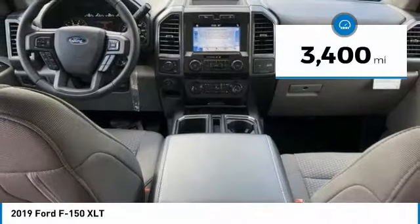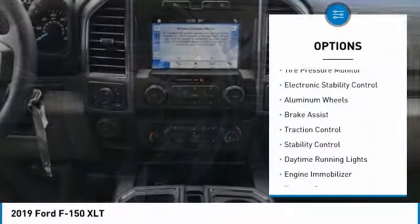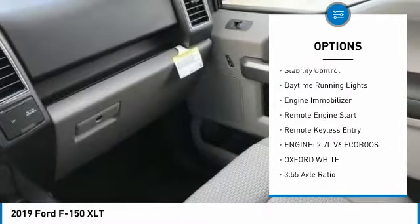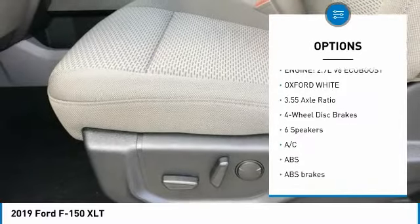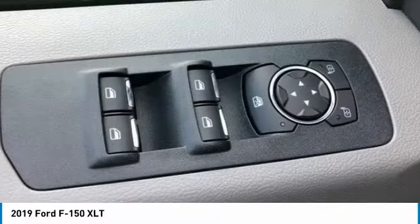This vehicle has less than 4,000 miles. Here are some of this vehicle's great options: tire pressure monitor, electronic stability control, aluminum wheels, brake assist, traction control, stability control, daytime running lights, engine immobilizer, remote engine start, remote keyless entry.